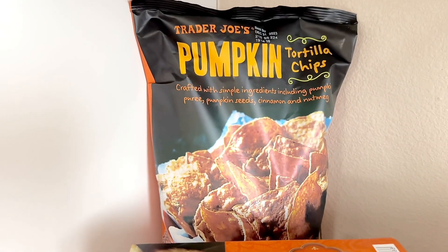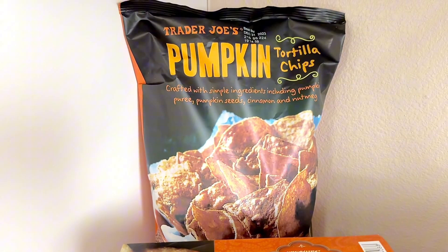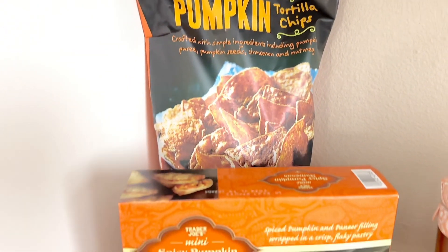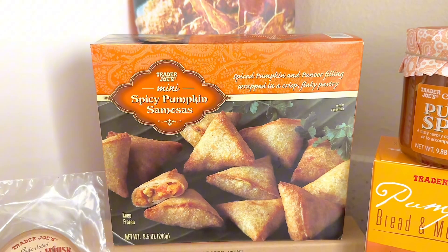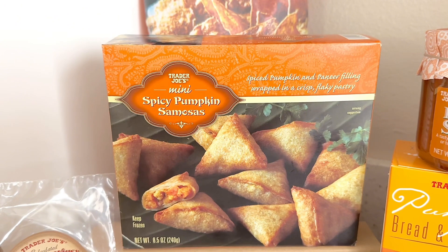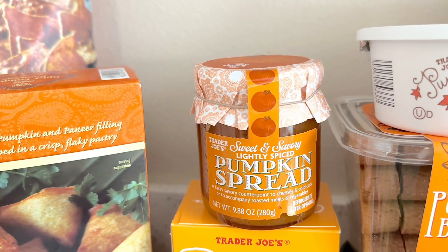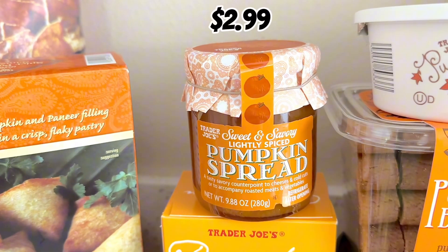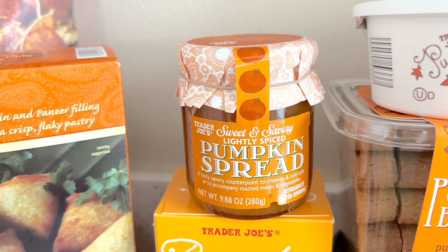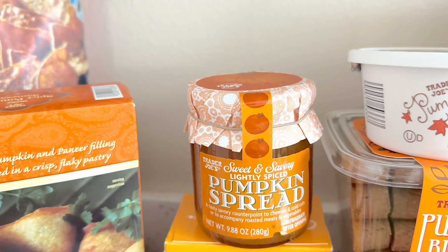Moving along to the pumpkin tortilla chips — this is one of my favorite tortilla chips that Trader Joe's sells. It definitely has a prominent pumpkin, cinnamon, and nutmeg flavor, but it's not overpowering. Pair this with the fall harvest salsa and it's such a yummy snack. And another thing you can pair with the fall harvest salsa is the mini spicy pumpkin samosas, which aren't really spicy — it's just more flavorful. And I am excited to try the sweet and savory lightly spiced pumpkin spread this year. I did try it and I'll show you guys in just a few seconds what it looks like and tastes like — definitely not savory though.